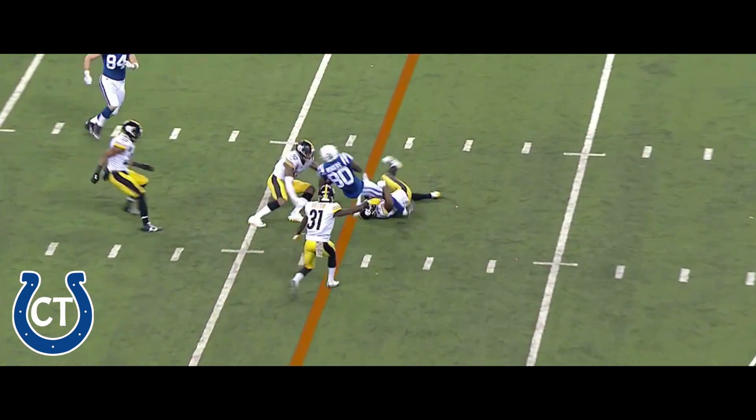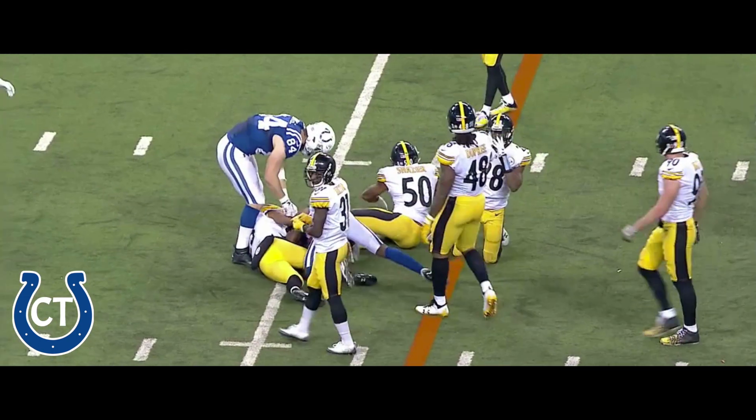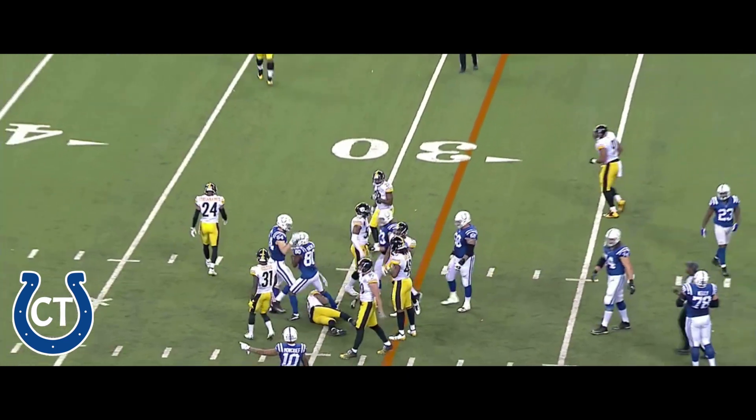Over the middle, hits his man over the middle to the 29, 30 yard line — that's Chester Rodgers, and that's enough for a first down.